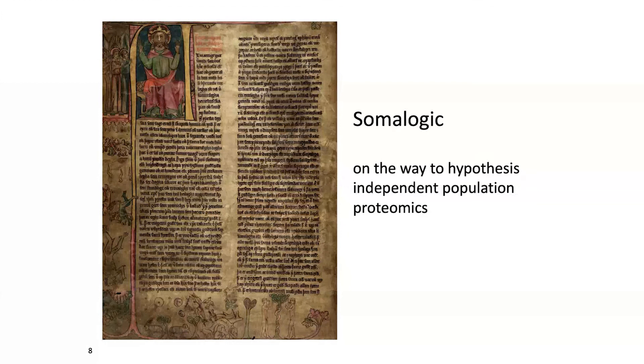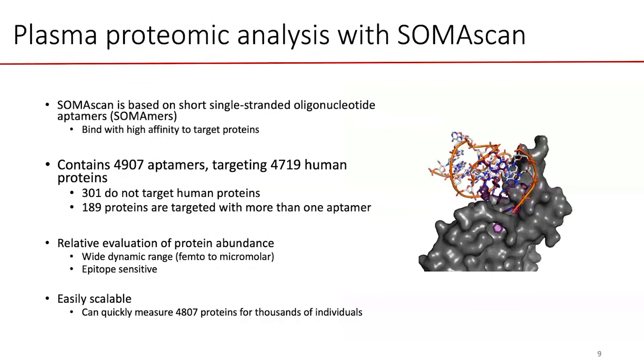There is no technology that takes you all the way there. But the SomaScan platform takes you considerably in that direction — it allows you to assess the level of about 5,000 proteins in plasma simultaneously in a large number of individuals.